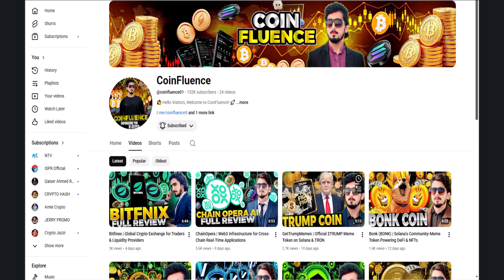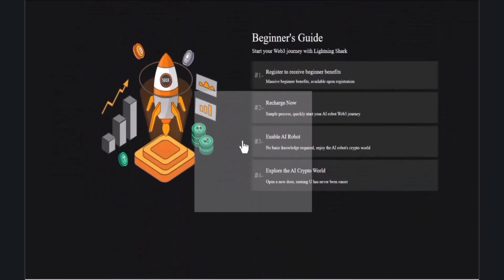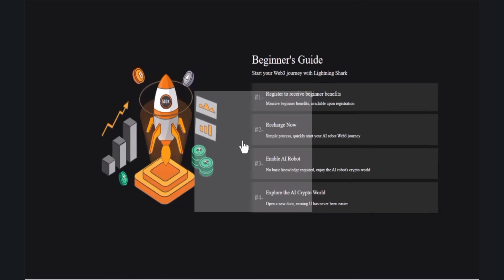If you are new to our channel, subscribe and hit the bell icon for upcoming new videos. This video is for educational purposes only. If you are going to participate, please do your own research first. The process is very simple — you register and get started.